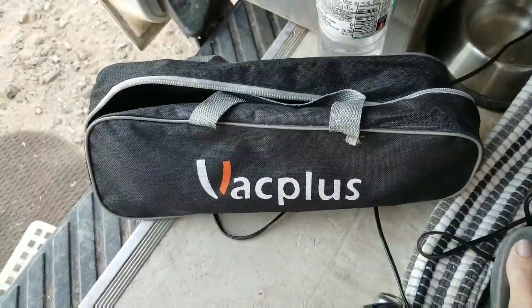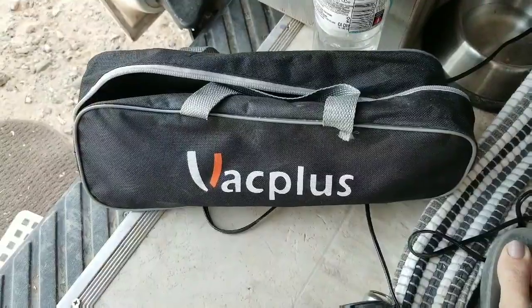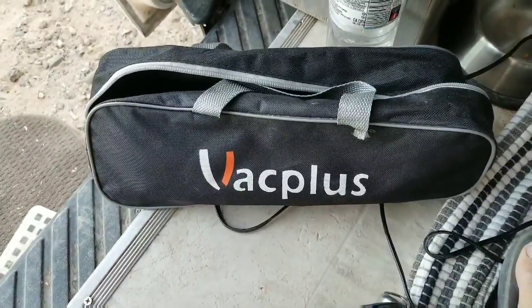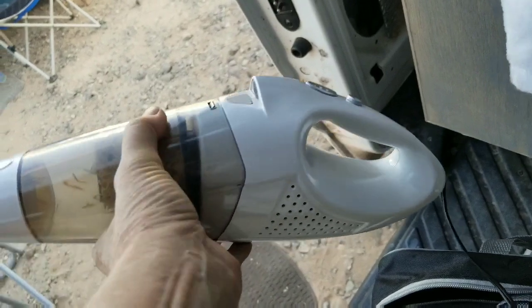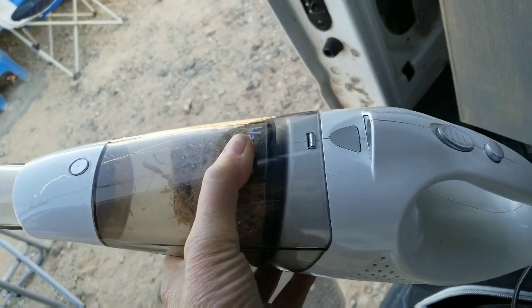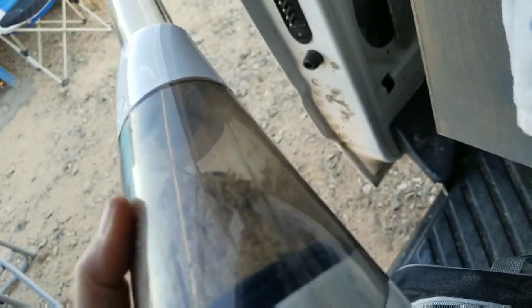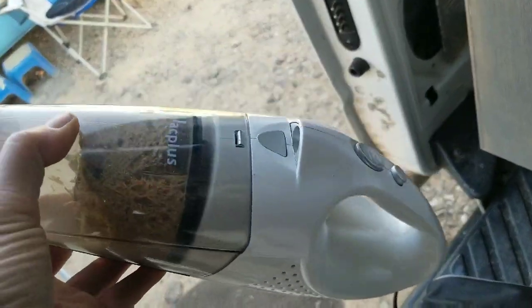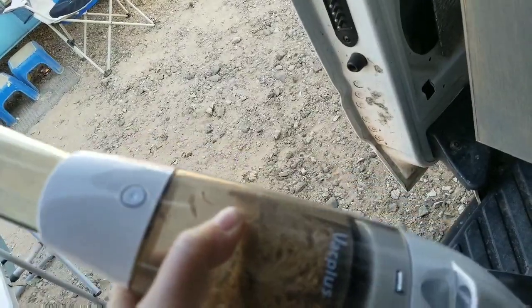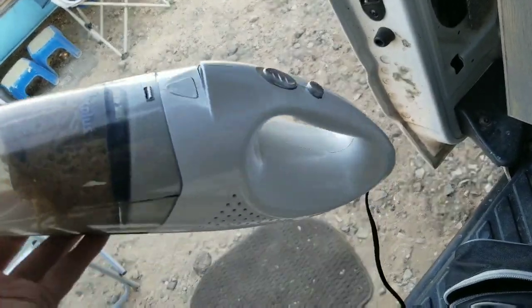Drilling holes in the bed left a lot of sawdust, so Colleen brought over her little car vacuum. It's really super light and small, and it picked up everything — I'm so impressed. It's called Vac Plus and I'm definitely going to look into getting one for myself. I was surprised at how well it worked being so small and light. This is an unpaid endorsement for Vac Plus.